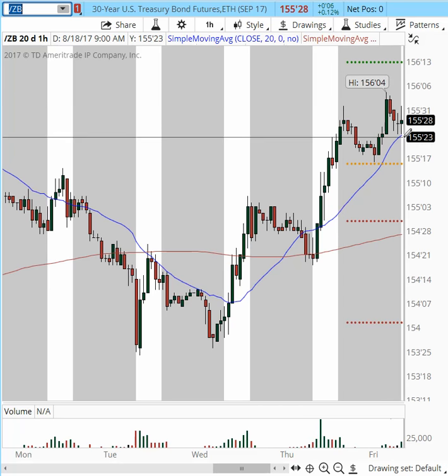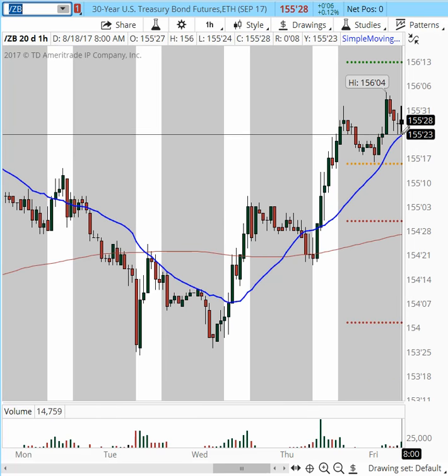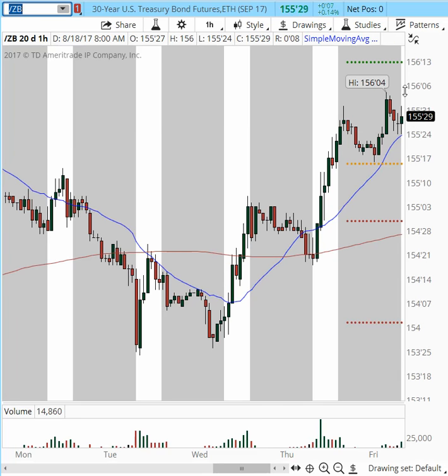The next minor support level is going to be at 155.23, and we went to 155.23-24. These are the areas where it is trading right now. As long as the price is pivoting in this area, we can see a turnaround and back up to 156.04. For today, we might even see 156.13 and the 156.20 area.